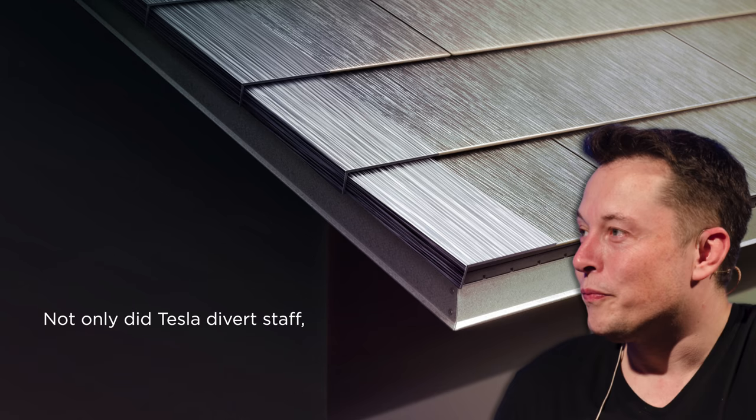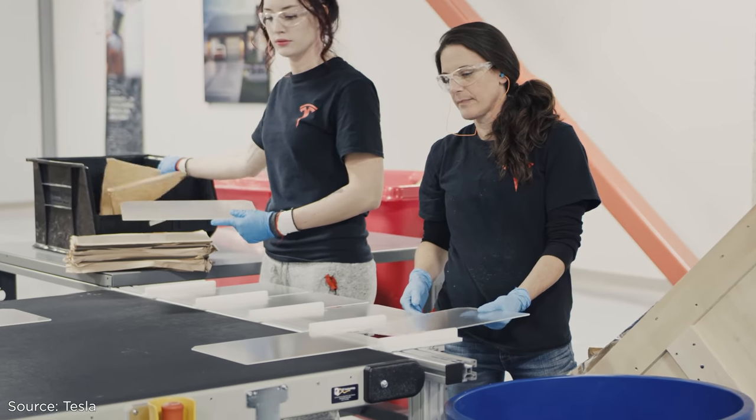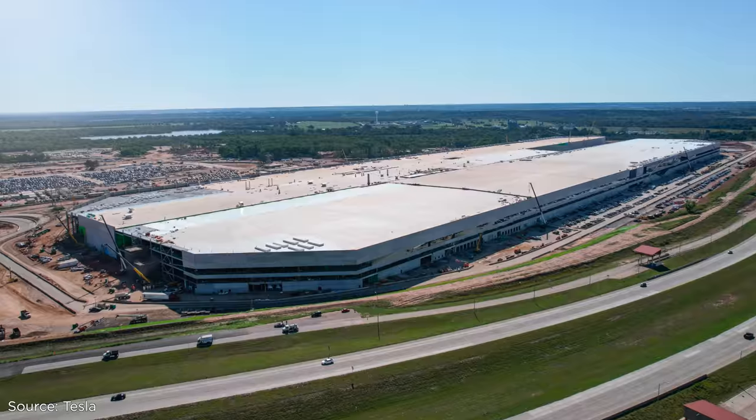Not only did Tesla divert staff, it also fired solar executives. Bloomberg reported that Musk dismissed both the head of Tesla Energy, RJ Johnson, and Ryan Nungesser, the director of operations at Tesla's Buffalo factory, where the tiles are made. And now the focus is on Model Y production at two new gigafactories in Texas and Berlin.